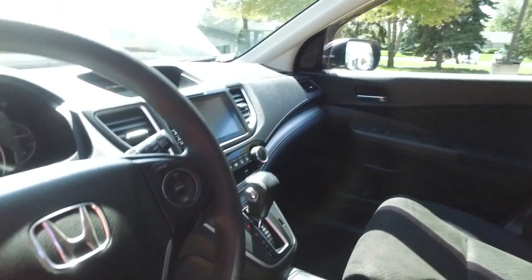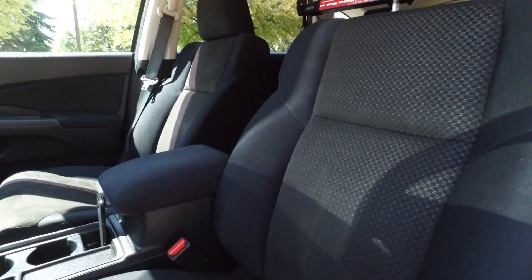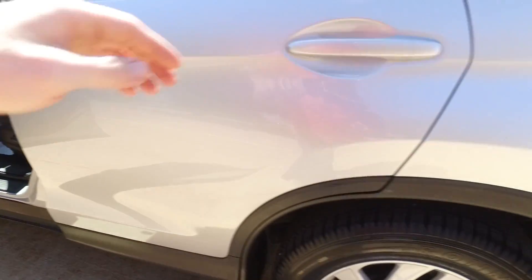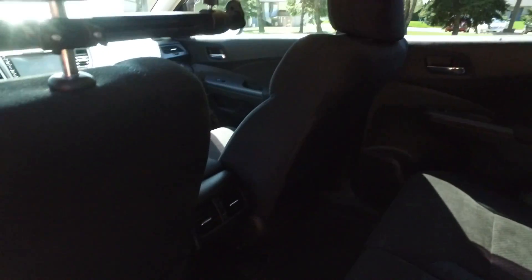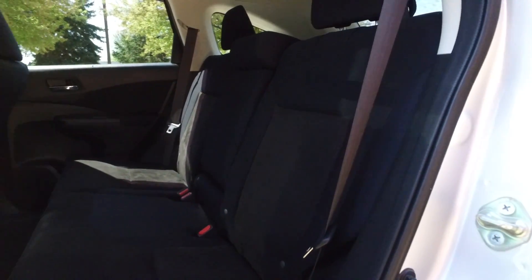Beautiful black cloth interior in wonderful shape. Full power driver's seat over here. Nice and clean carpets throughout, and the back seats are looking phenomenal.